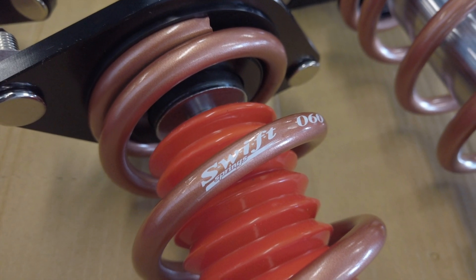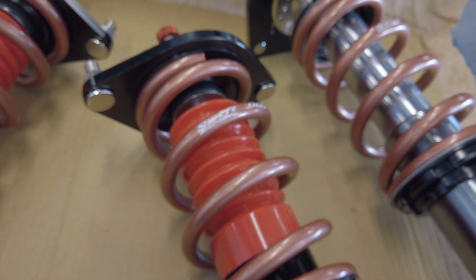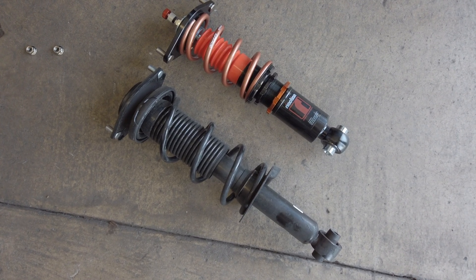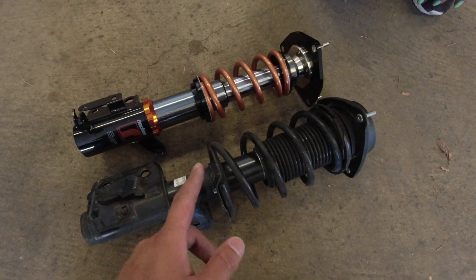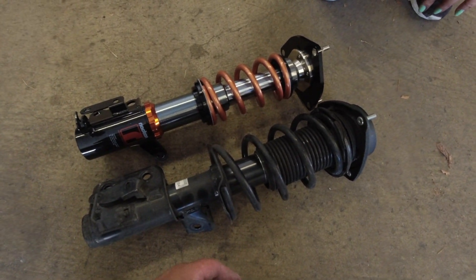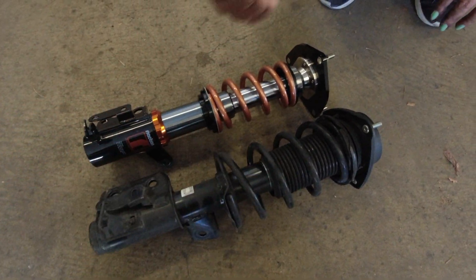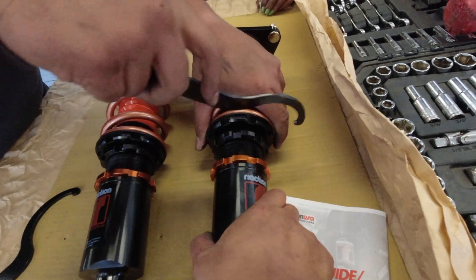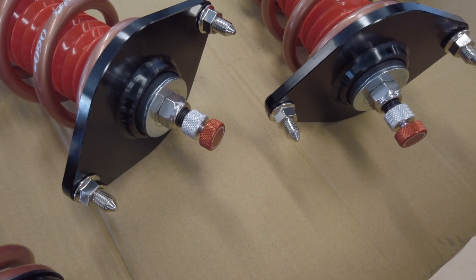To gain back some comfort, we upgraded to Swift springs with a spring rate of 8k front and 6k rear. Because Swift springs use their own proprietary metal blend, they are able to achieve lighter springs, a more forgiving ride at the same spring rate compared to standard coilover springs, and a spring that reacts to road and track conditions faster and smoother than other brands. The coilovers also came with height adjustability, front camber plates, and 32-way dampening adjustability.